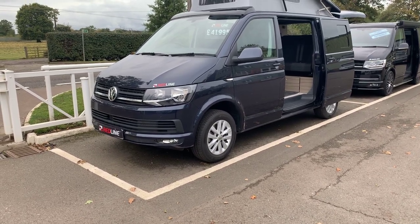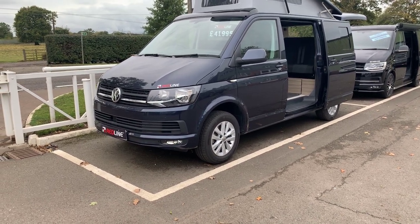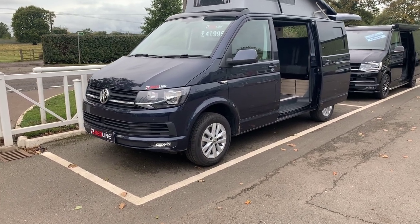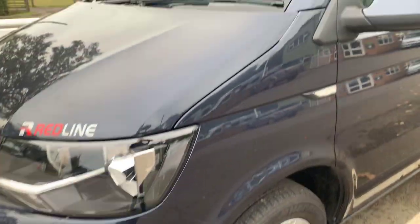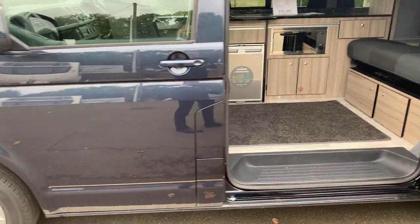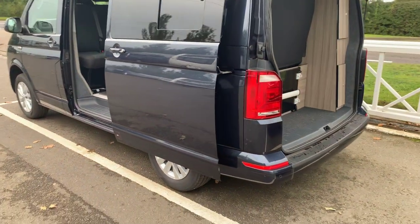Here we have a Redline Sport T6 VW Transporter van, Highline model in starlight blue. The Highline features fog lights in the front, heated front screen, reversing sensors, air conditioning, alarm, immobiliser, and cruise control.